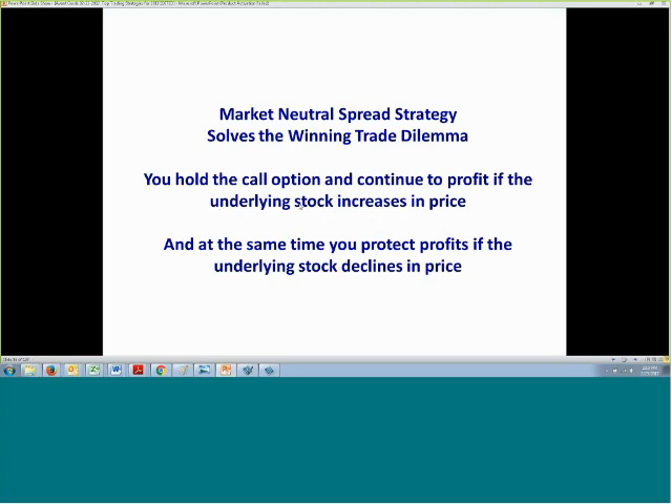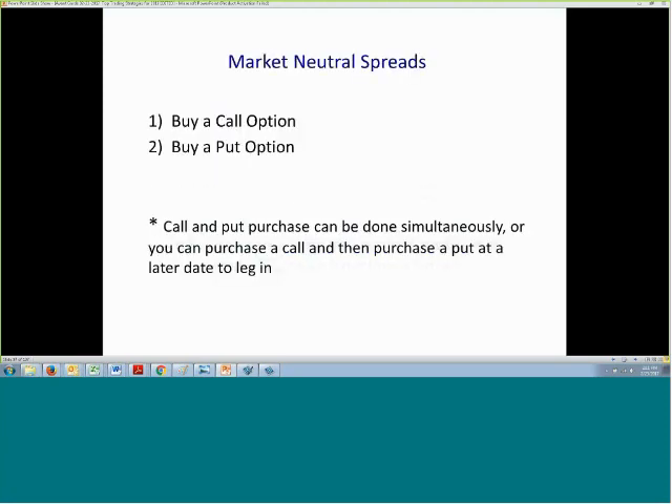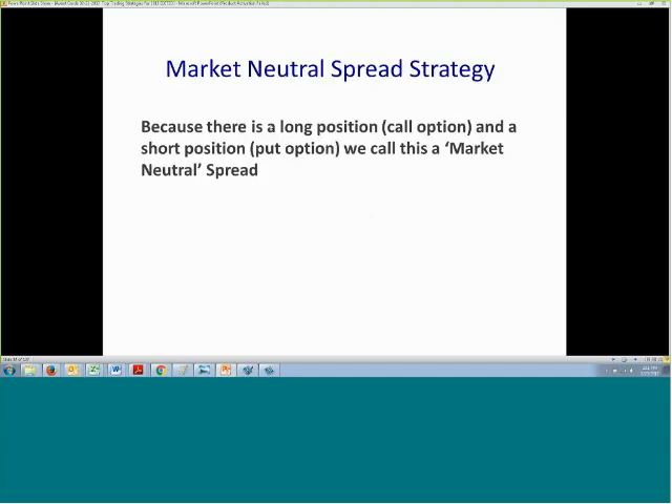When we create a market neutral spread, you can continue to hold the call option you already own and continue to profit if the underlying stock increases in price, but at the same time you're protecting those profits if the underlying stock declines in price. We create these market neutral spreads by, if we have a winning call option trade, at a later date buying a put option to protect those profits. Because there's a long position — the call option — and a short position — the put option — we simply call this a market neutral spread.